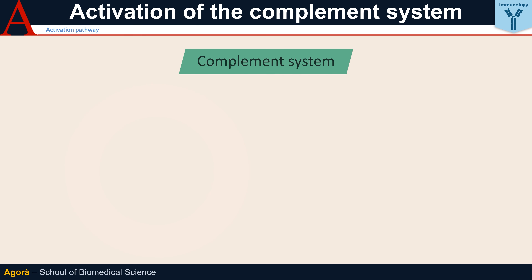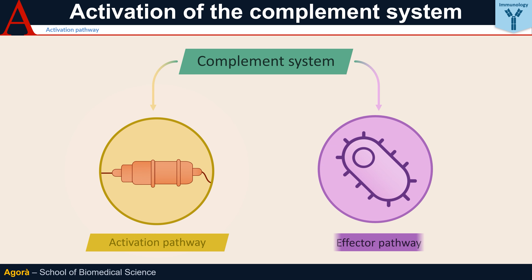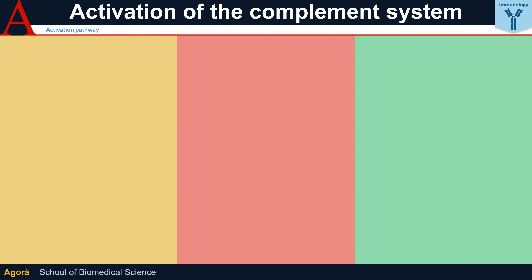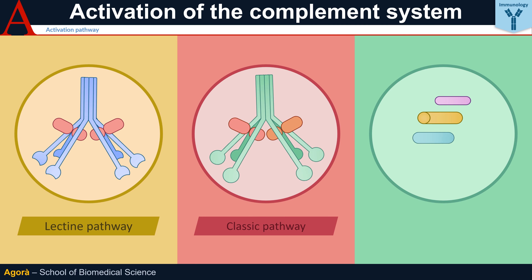In the complement system, as with other cascade systems in our body like the coagulation system and kinin system, there are both activation and effector pathways. There are three activation pathways, and as is often the case in immunology, they are independent: the Lectin pathway, the Classical pathway, and the Alternative pathway.